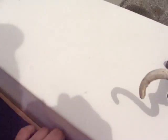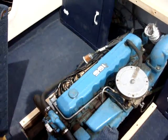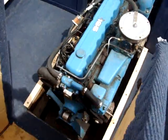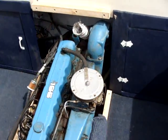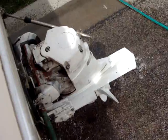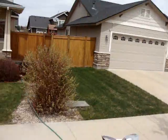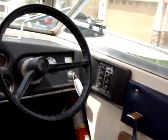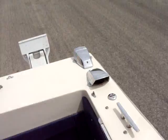Pull back the engine cover. You can see the out drive. The motor was just serviced — full tune-up. Runs great. Starts up just like that even when it's cold.